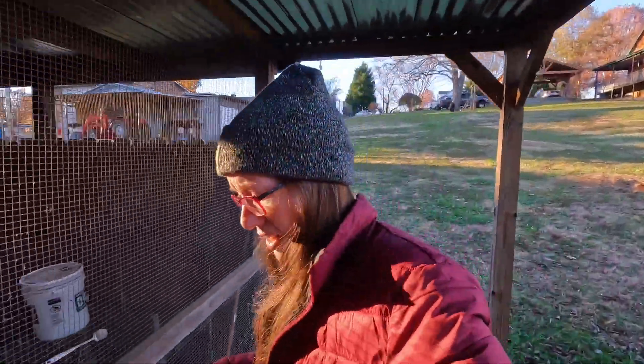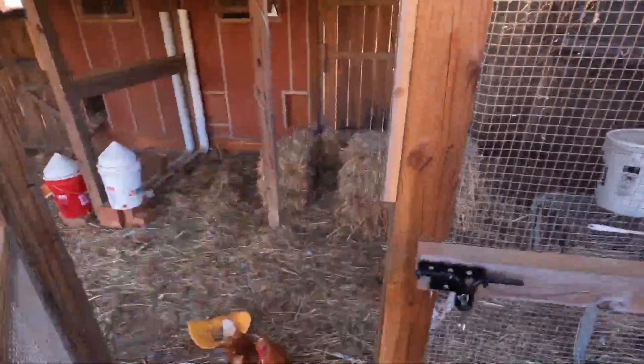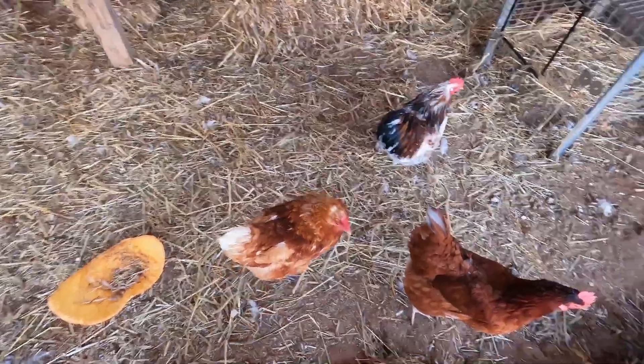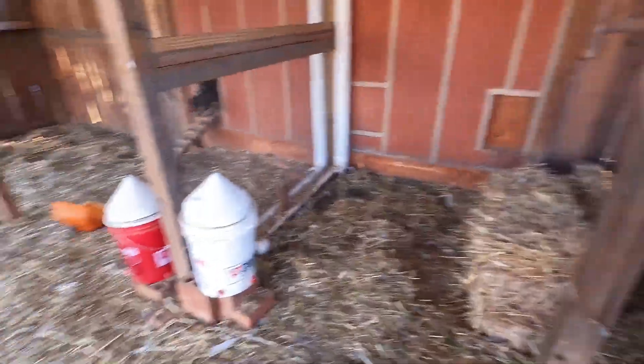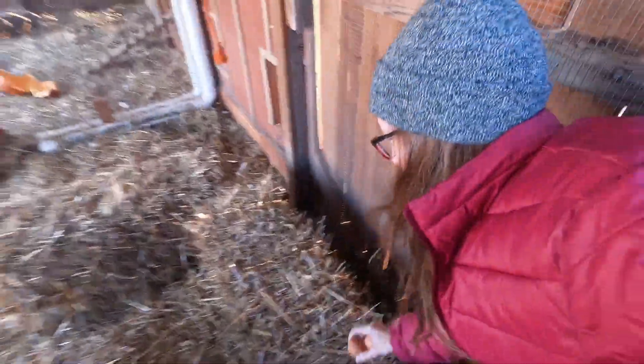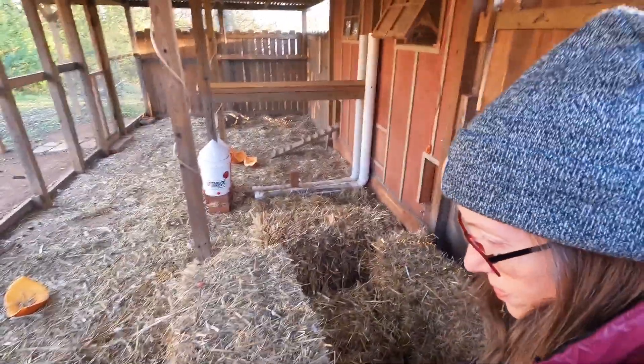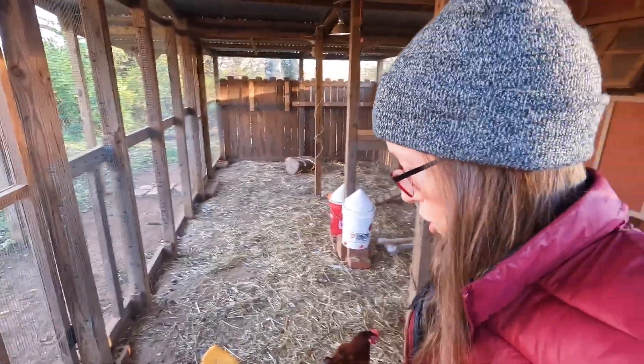My chickens are super quiet for some reason. What are y'all up to? It's awfully odd. Where is everybody? Oh Polly, what are you doing in there? It looks like Miss Queenie went to bed. I've got to walk very careful through here because they hide eggs. Oh, I see them — two eggs. Who's not laying? I know Miss Queenie has an excuse, but somebody else...